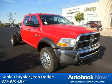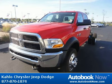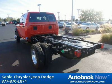This 2012 Dodge Ram 5500 is available at Kahlo Chrysler Jeep Dodge in Noblesville, Indiana. This Ram 5500 has a beautiful red color. It has 5 miles on it.